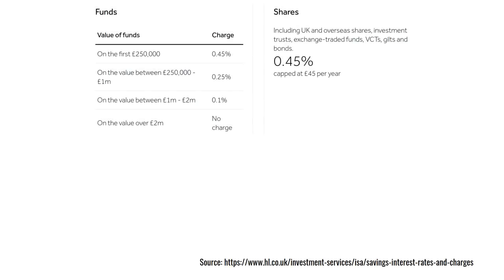Let's see how that compares with Hargreaves Lansdowne, which is the biggest UK platform by far. On Hargreaves you have to pay to use the platform and they charge you 0.45% per year on the first quarter of a million if you buy funds, and if you buy shares and exchange traded funds it's 0.45% per year capped at £45. If you invest very large amounts the charge for funds goes down considerably — on the value between a quarter of a million and a million it roughly halves, and above a million it's just 0.1%.